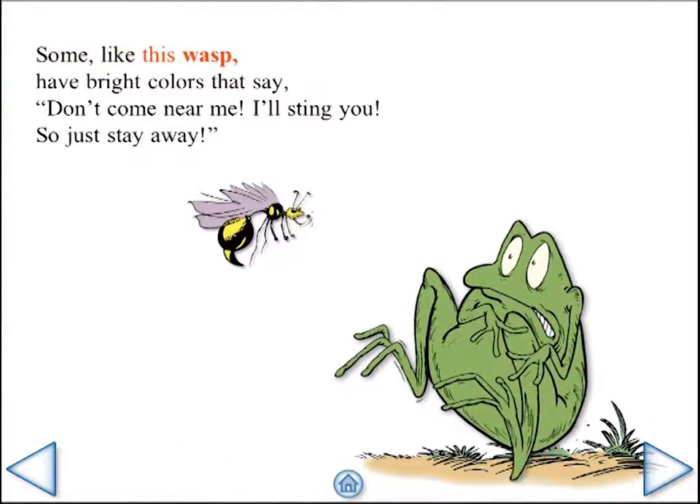Some, like this wasp, have bright colors that say: don't come near me, I'll sting you, so just stay away.